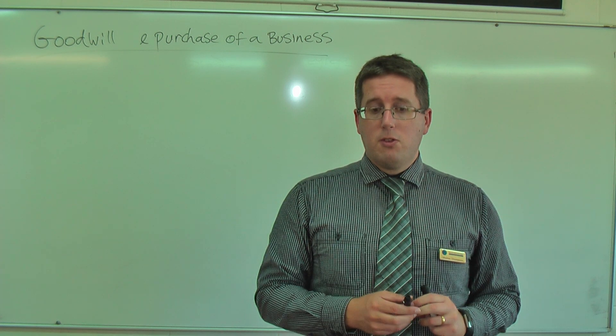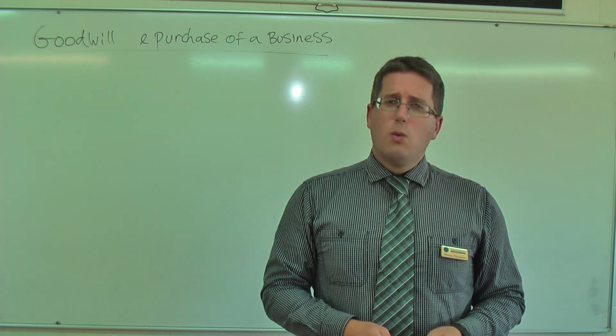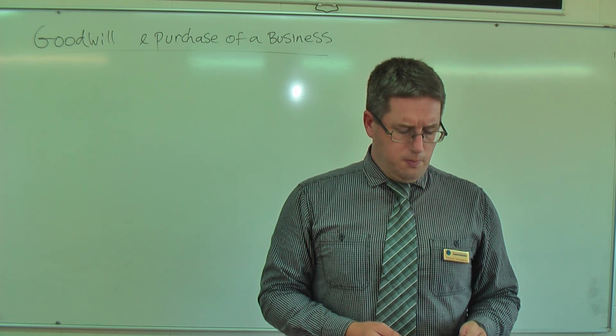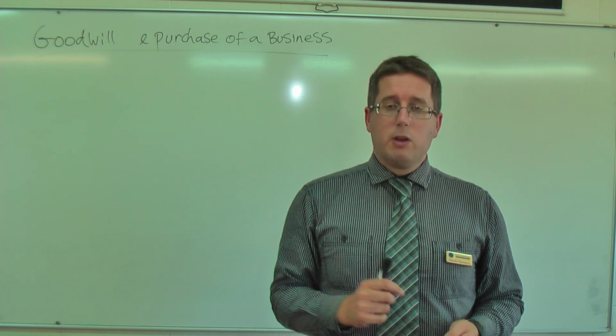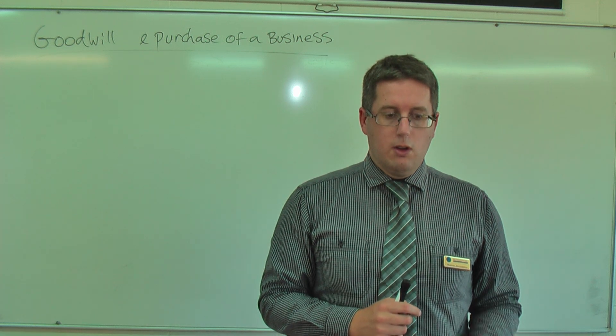We'll go through some of the concepts of what goodwill is, what purchasing a business involves, and whether a business is worthwhile purchasing or not. You've also got some activities at the end which you can look at as well.